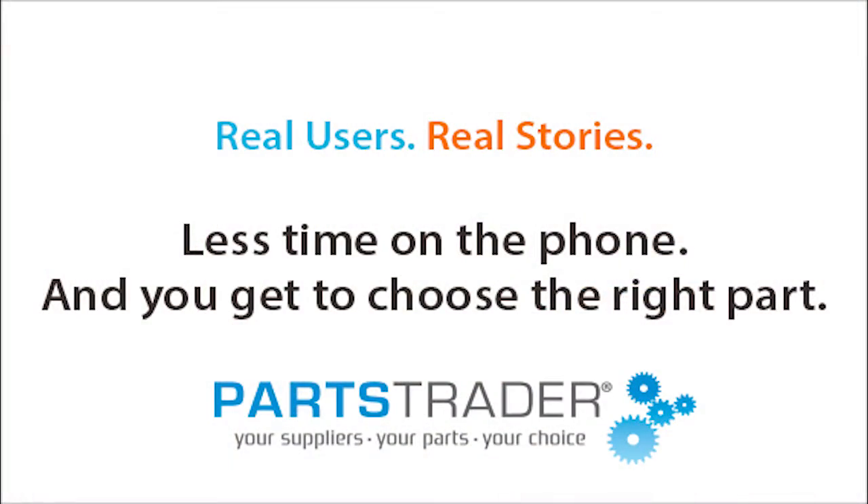It just takes one click of the button — DMS extract — and just choose what you want from there. You're able to select the parts that you need from any vendor that you want. The features are constantly improving; they're on top of their system and what they do.